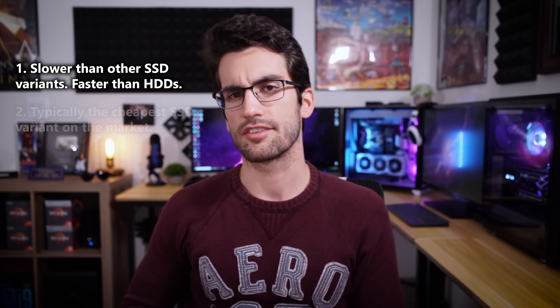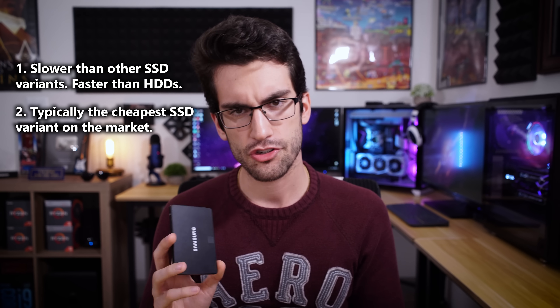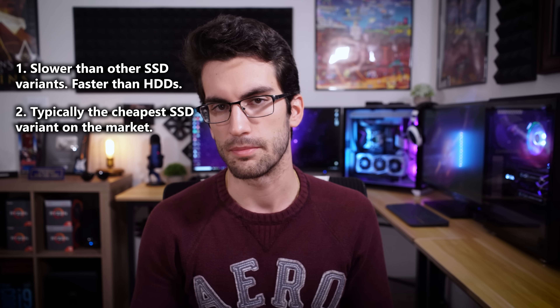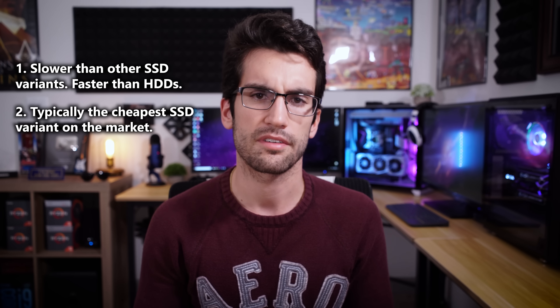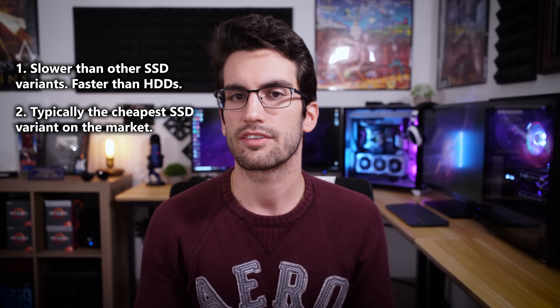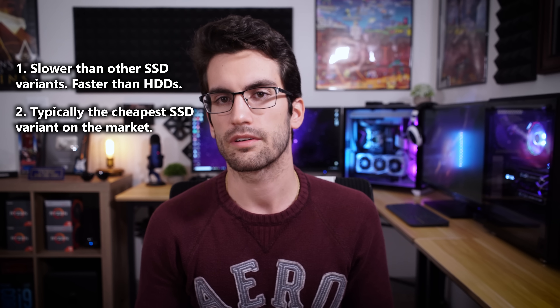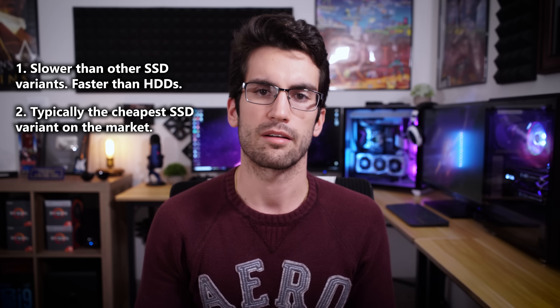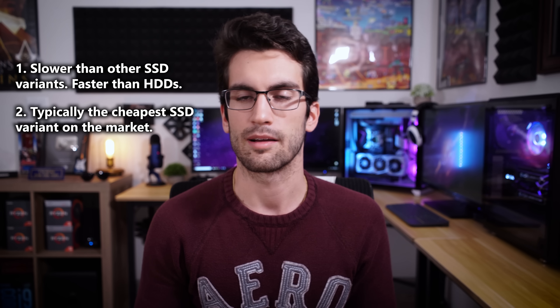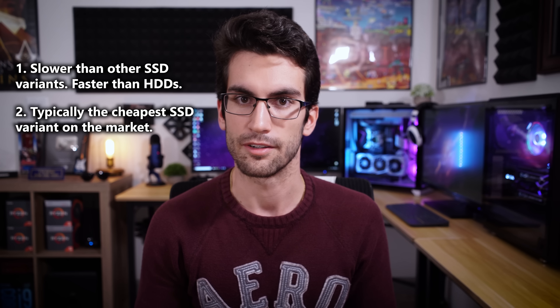Two: slower drives using the SATA interface are much cheaper than their PCIe siblings, so these drives should be considered in more budget-oriented builds. 500 GB Samsung 860 Evos, for example — these are great drives, by the way — are only about 75 bucks each. I recommend these if you aren't looking to break the bank. I've linked them down below. I have first-hand experience with these; even the 850 Evos were fine, but these for around 75 US dollars are a steal.